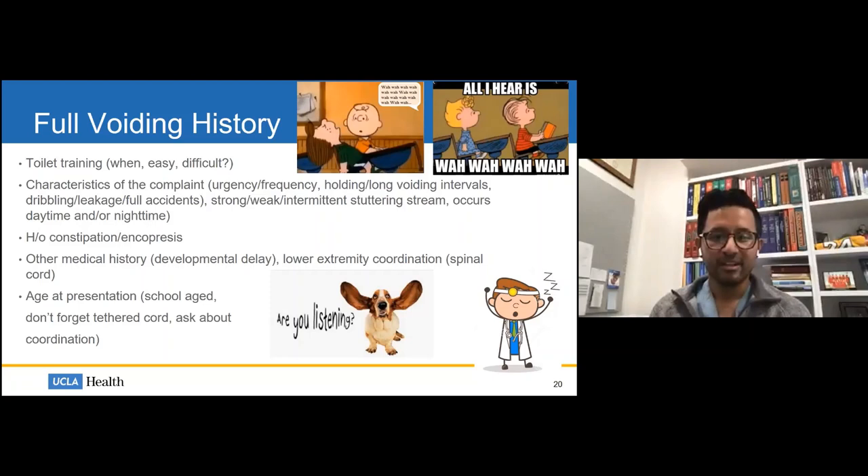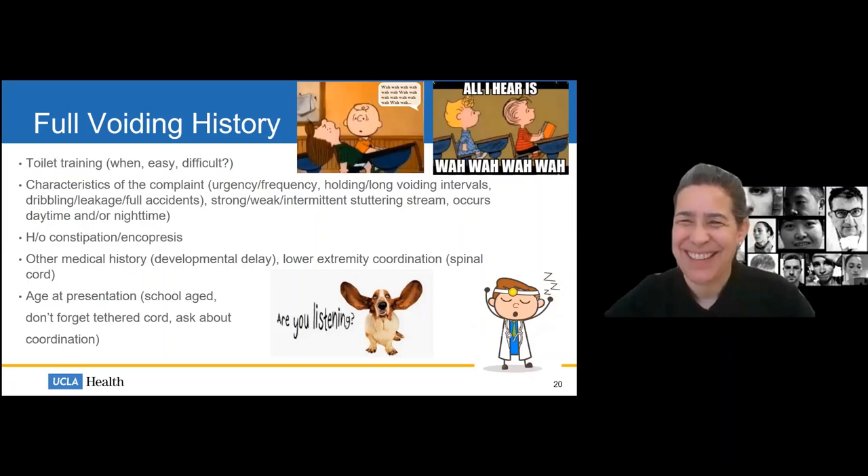One more question just came in about transgender children, volitional voiding, and access to appropriate facilities. I haven't specifically seen an issue related to the transgender population, but I do have a large number of children presenting with voiding dysfunction who have issues with access to bathrooms at school — and this is not a small thing. Schools require tokens to use the bathroom, forcing children to hold beyond what's healthy. I've written letters to principals and school districts to address this.